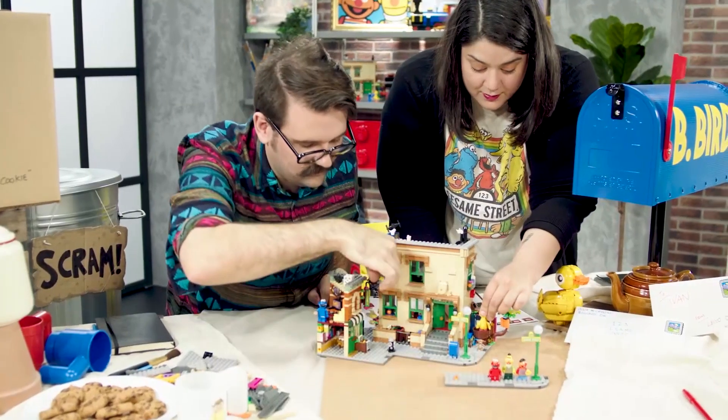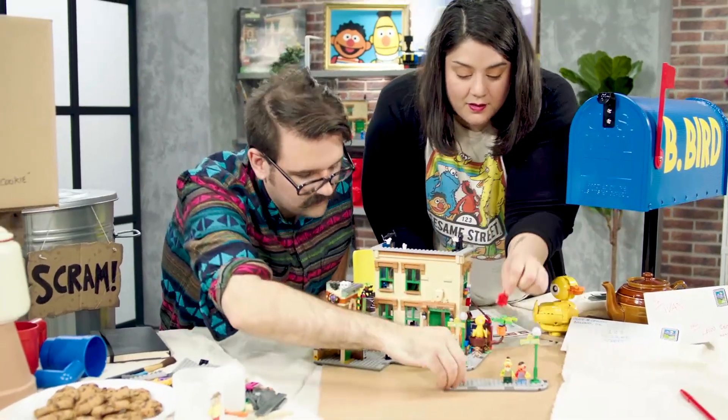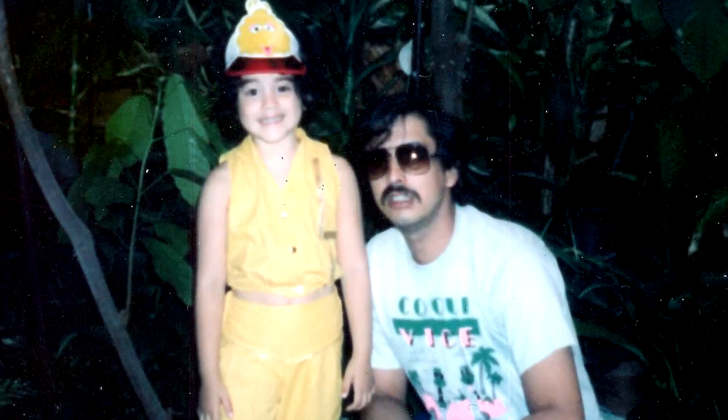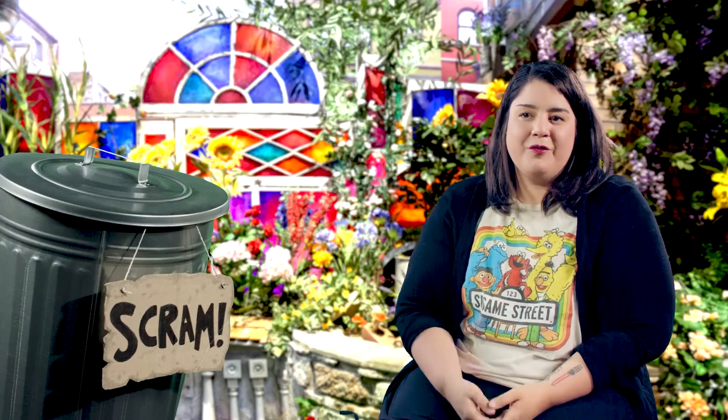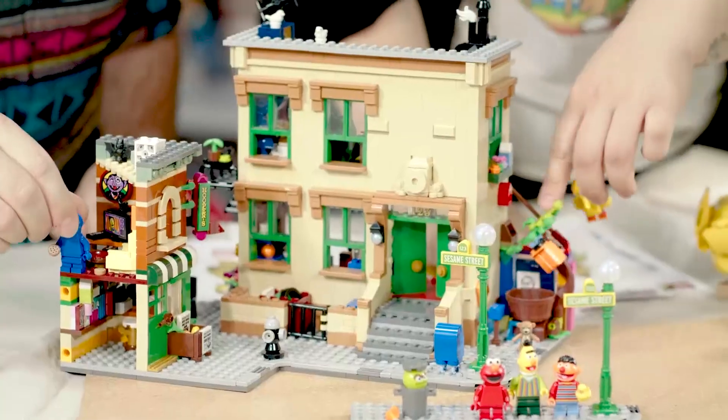Growing up in New York, Sesame Street was kind of like a big deal in my childhood. I had posters of it, I had t-shirts, I went to the Sesame Park in Pennsylvania with my dad. So Sesame Street for me is a huge part of who I am. One of my previous jobs was actually making puppets for film and television.